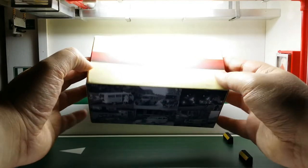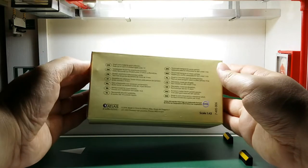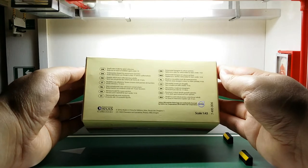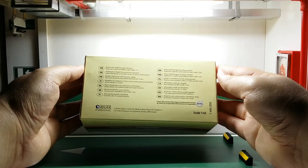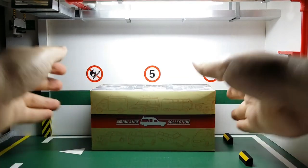And then over here is the backside. At the bottom we have some legal information in a bunch of different languages. It says Atlas and scale 1:43 at the bottom. Alright, let's get this box open.